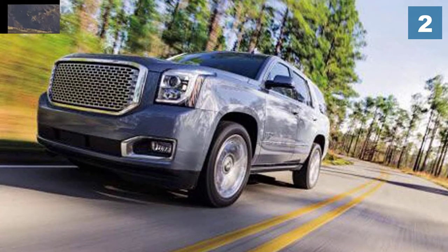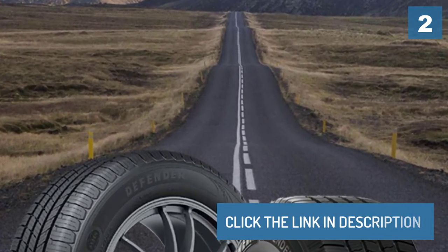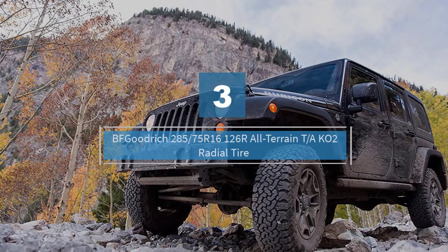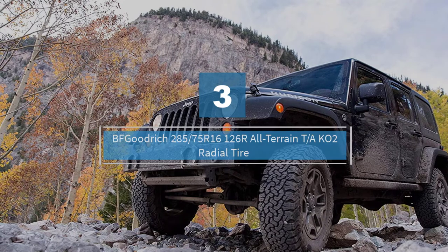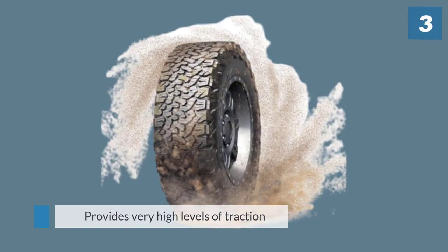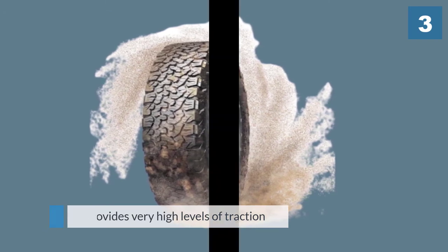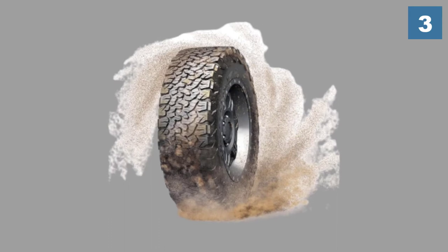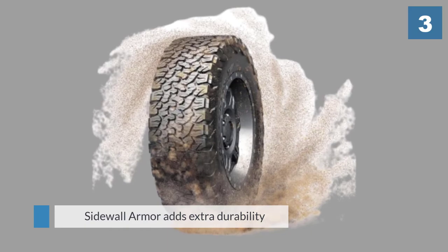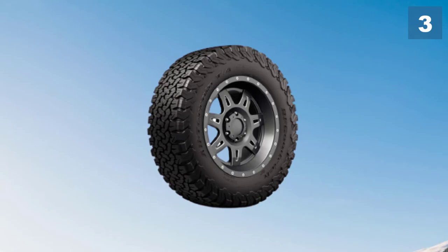Number three: the BF Goodrich 285/75R16 126R All-Terrain T/A KO2 radial tire. The BF Goodrich All-Terrain T/A KO2 is one of the favorite tires of Wrangler owners.